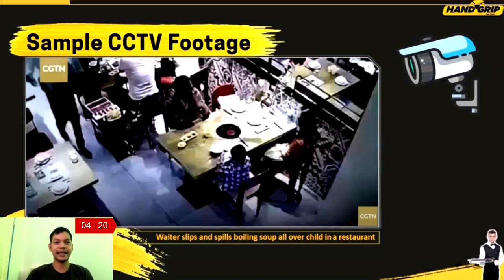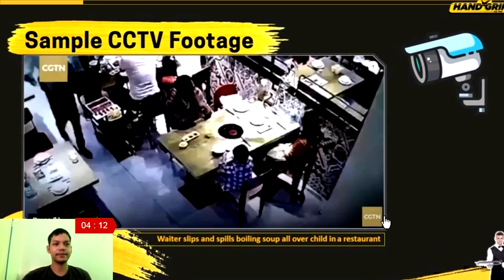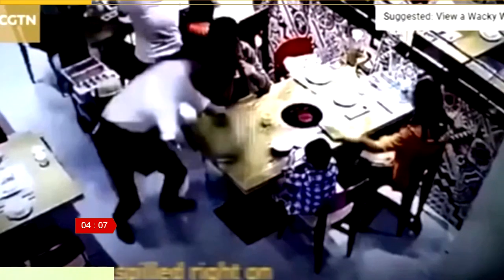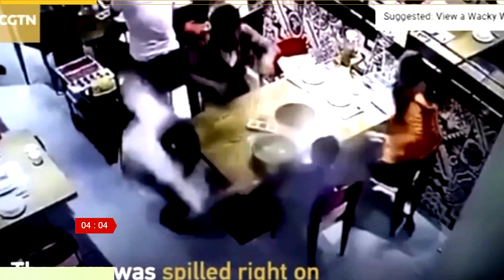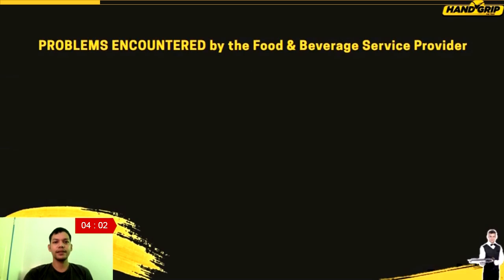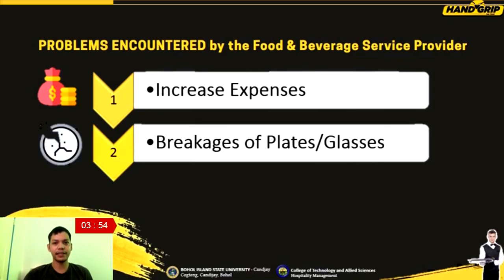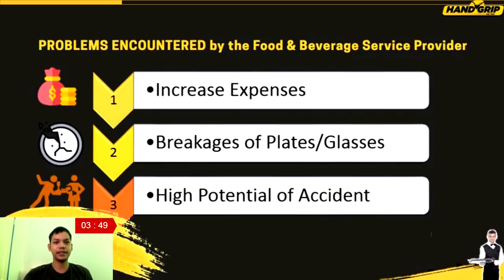These restaurants encountered an anticipated fast declination of their income after the incidents. Food service providers also encountered problems like the increase of expenses through breakages of plates, glasses, and other breakable materials placed in the serving tray, because of the high potential for accidents — especially when a newbie waiter or OGT will do the carrying of the tray.